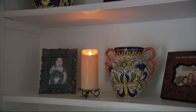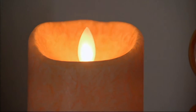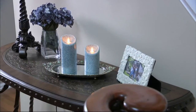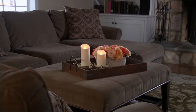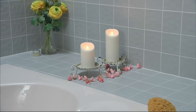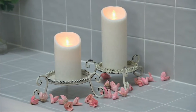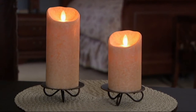Flameless candles at prices like this — sometimes they're higher than that. This has the latest and patented technology inside, which makes it more realistic than ever, from the same company that first brought us our first-ever flameless candle. It's Candle Impressions. These are the Mirage Candles, a set of two — a five-inch and a seven-inch — for $27.24.